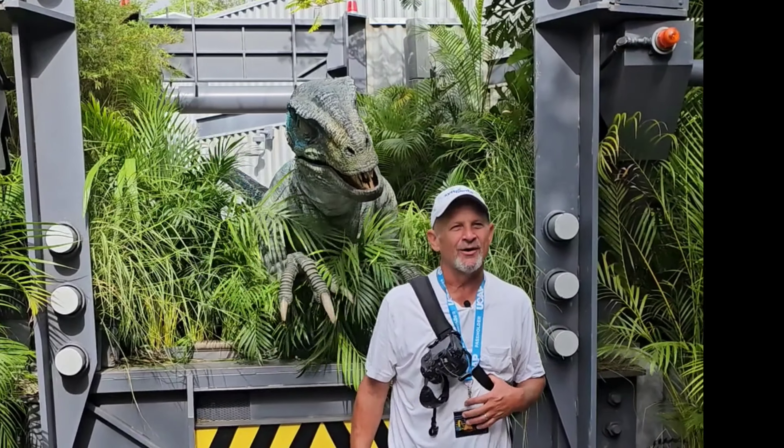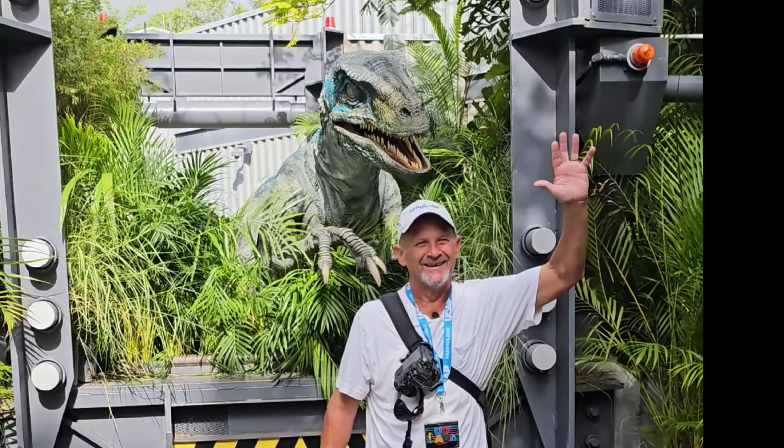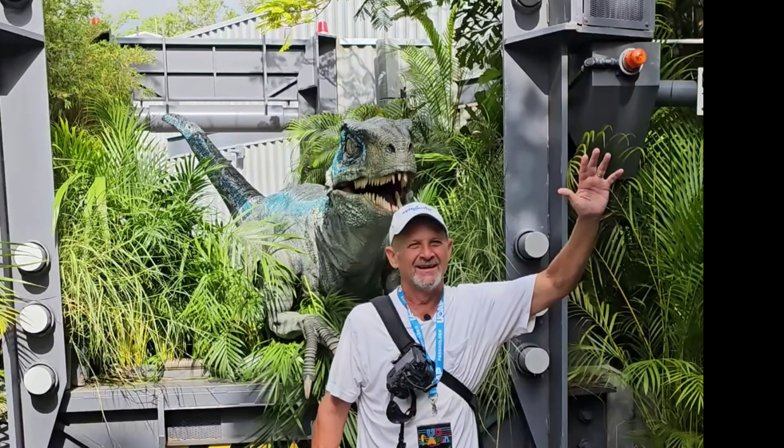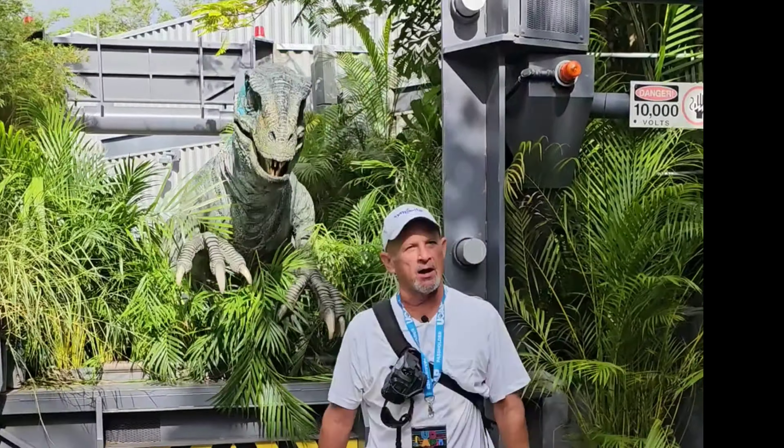Sometimes when people come up by themselves, the Raptor actually thinks that you're challenging her. You're going to want to go quick — get out of there.